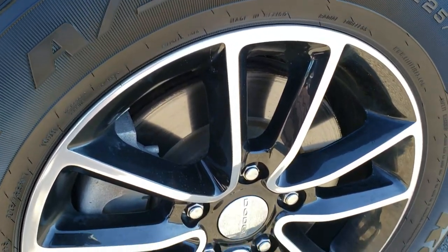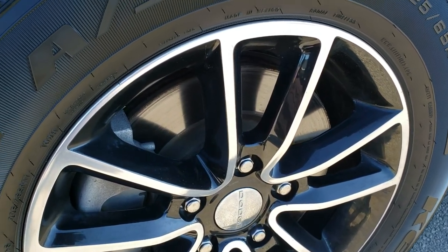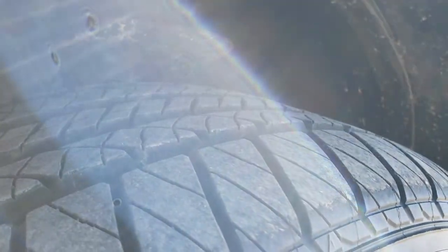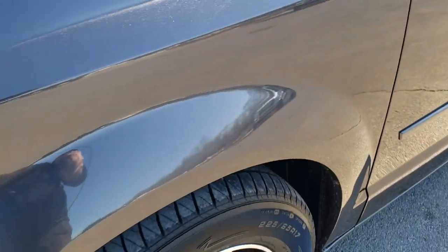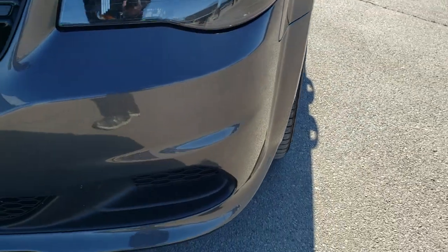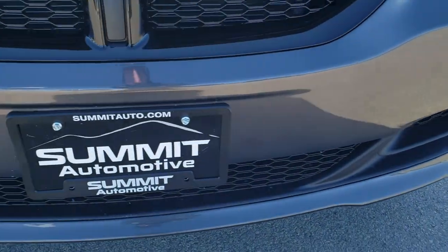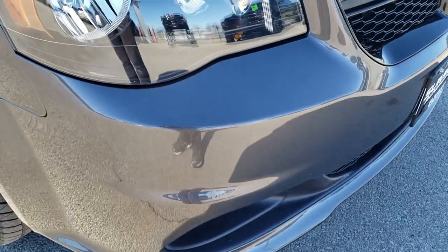It comes with these 17 inch painted and polished aluminum alloy rims with Kelly Edge 225/65R17 tires up front. These tires look very new — I'd say probably 80 to 90% of the tread left on those front tires. The front fender is in excellent shape; I didn't see any dents or dings. And the front bumper is in excellent condition — no dents, dings, cracks, or even any rock chips. Looks really nice.